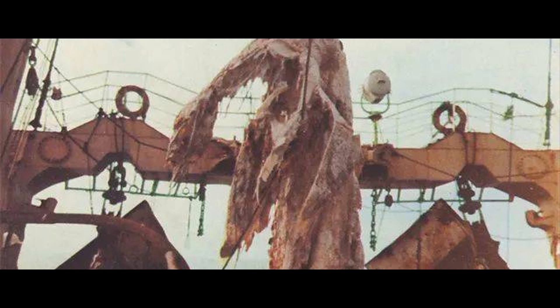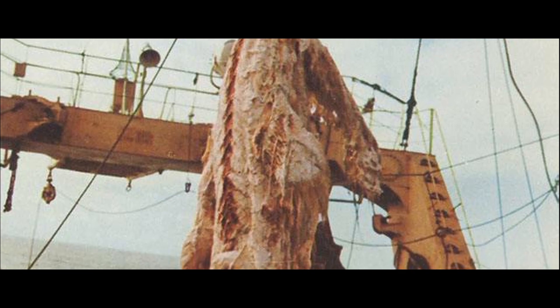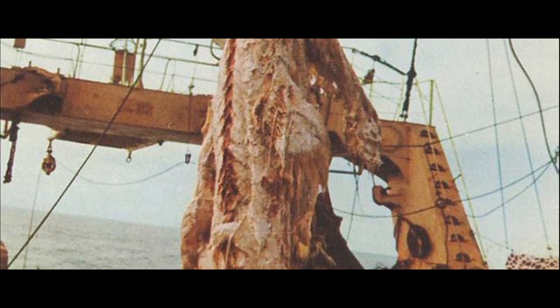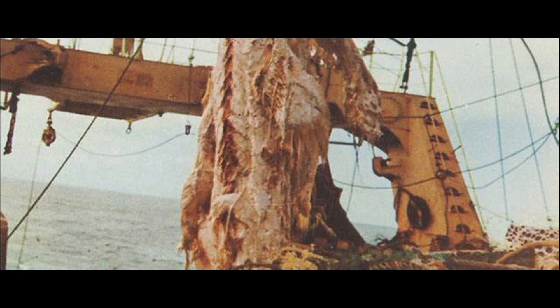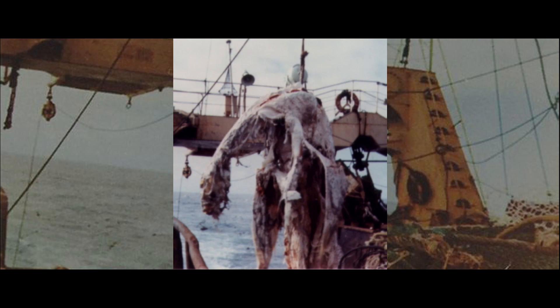Curious crew members approached to take a closer look. The creature had a strange appearance, with a small head, long neck, and large belly. On both sides, it had prominent pectoral fins resembling those of a seal, but its size was exceptionally large. The red and white flesh and fat were highly decomposed, and the corpse continuously dripped a nauseating stench onto the deck. Nobody on the ship had any idea what this thing was — even the seasoned sailors among them had never seen anything like it before. Everyone on board was completely puzzled.